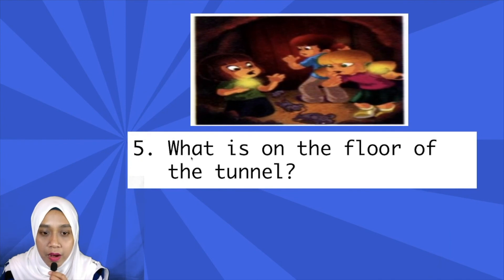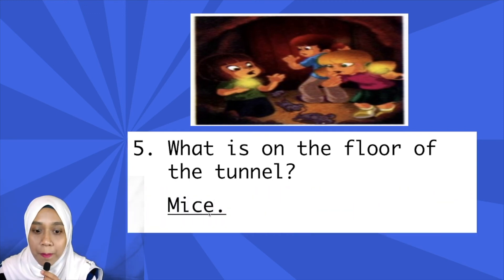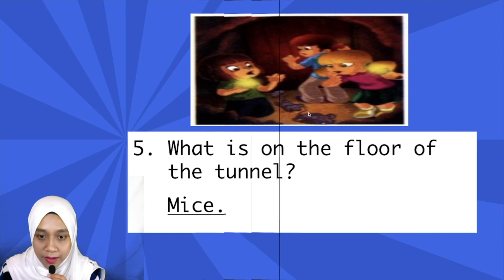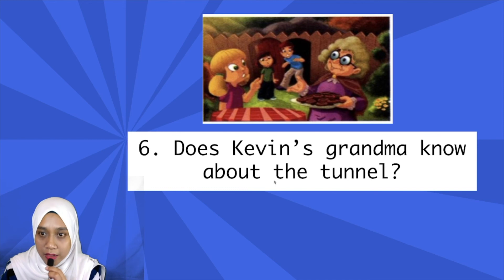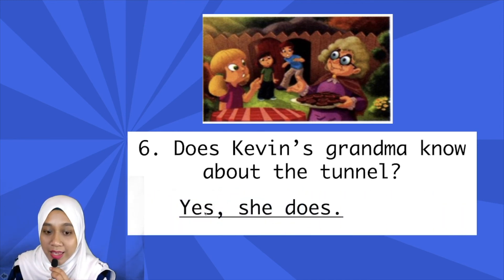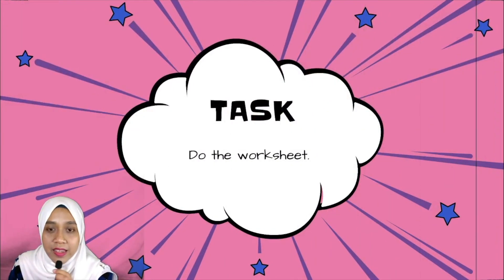Number five: What is on the floor of the tunnel? — apa yang ada atas lantai tunnel tu? Yes, mice — can you see the picture here? These are all mice. Last one, number six: Does Kevin's grandma know about the tunnel? — adakah nenek Kevin tahu tentang tunnel tu? The answer is yes, she does.